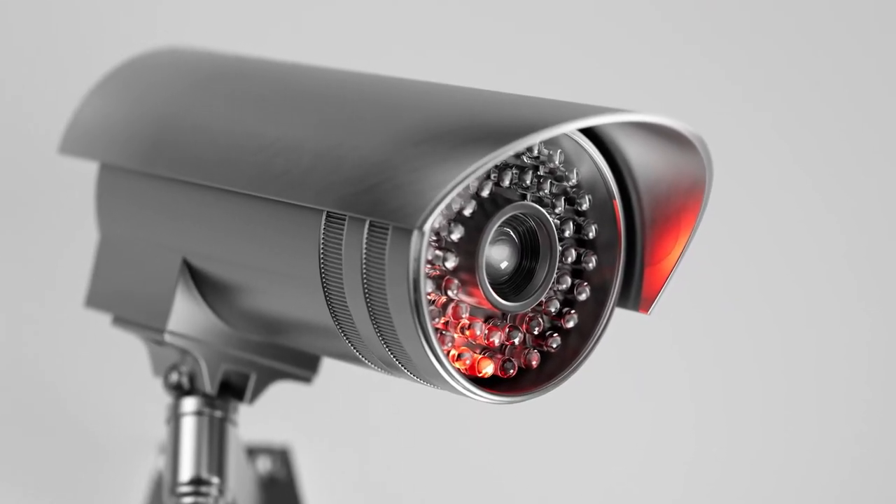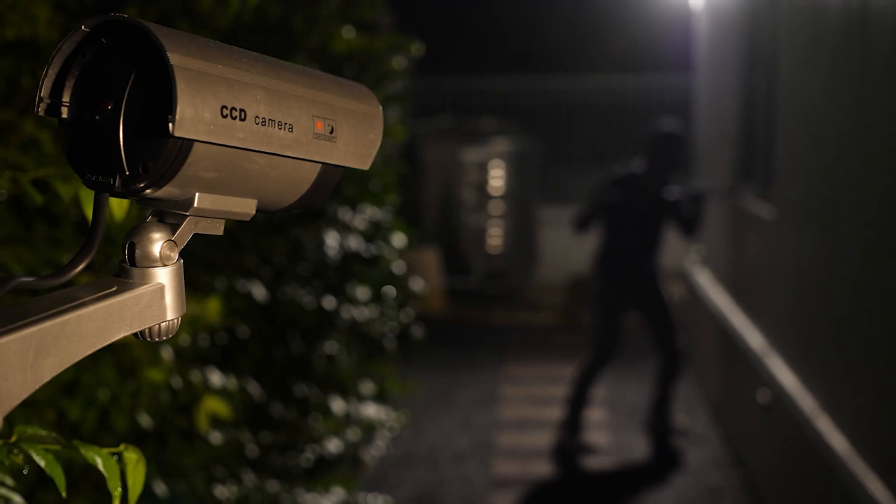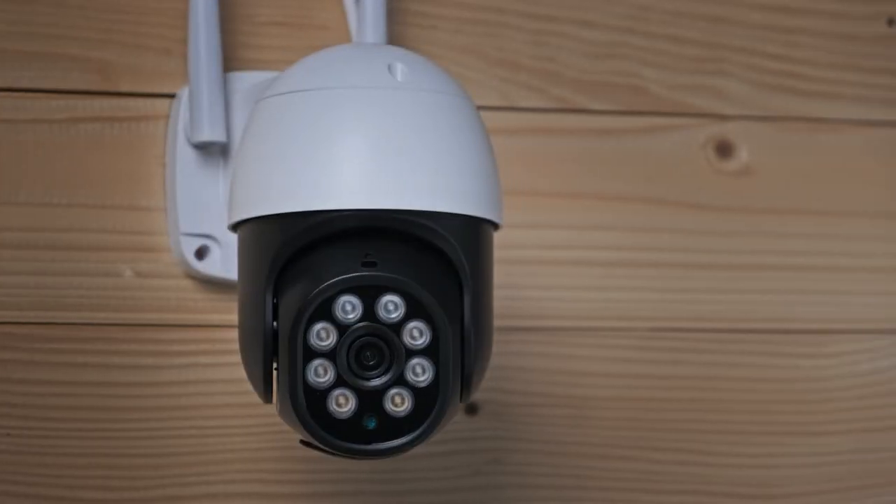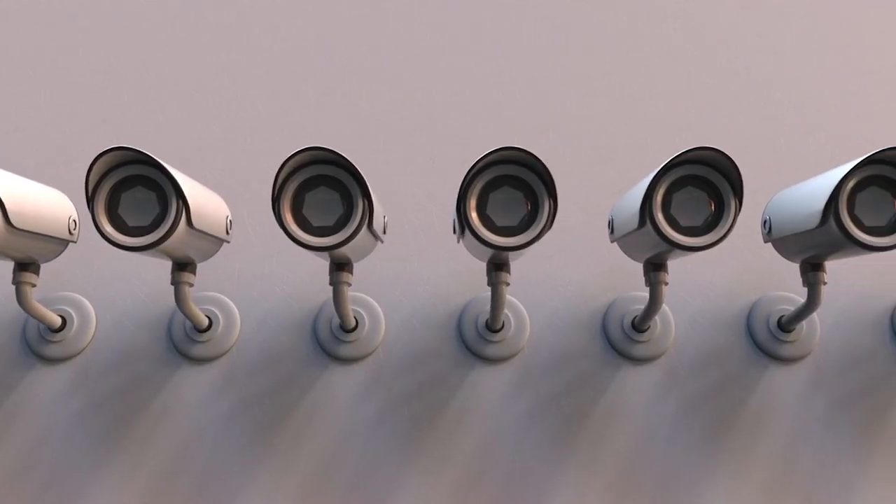Additionally, having many cameras on your property, both genuine and false, might give an additional level of deterrence, even if you install a real camera as well. Watch on to find out how to choose from the top fake security cameras now available on the market.